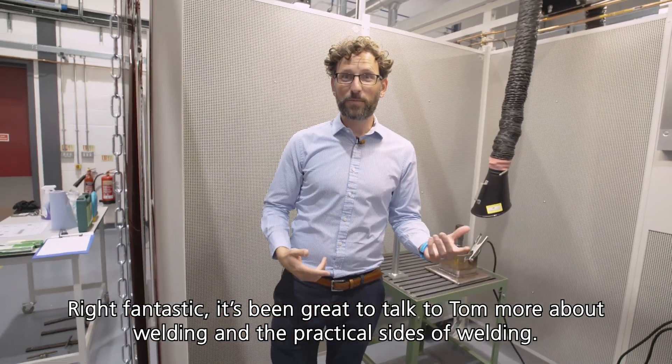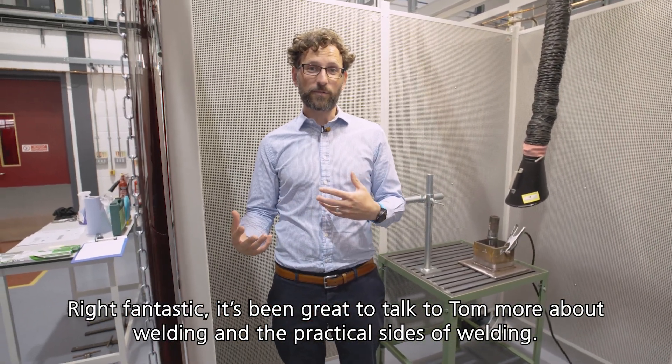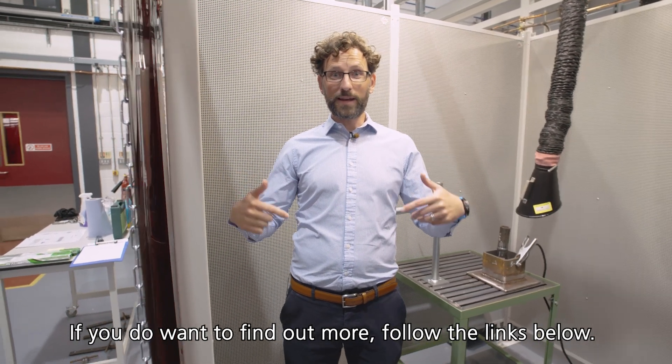So it's been great to talk to Tom more about welding and the practical side of welding. If you do want to find out more, follow the links below.